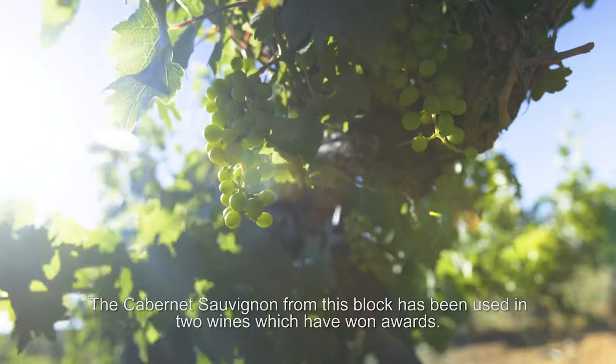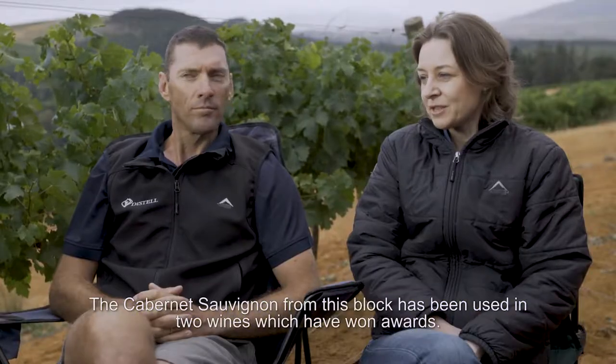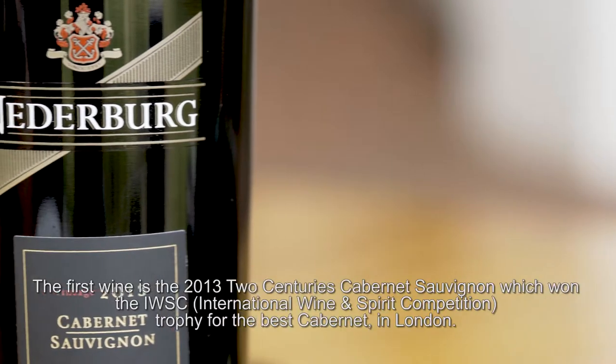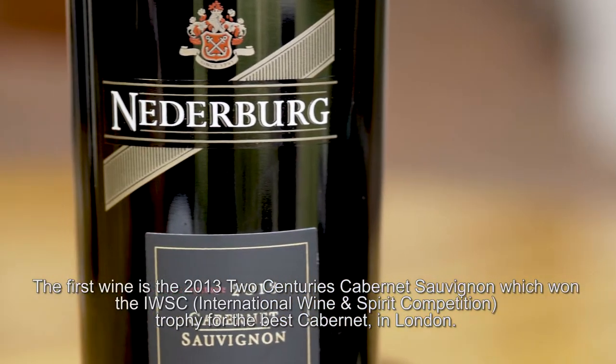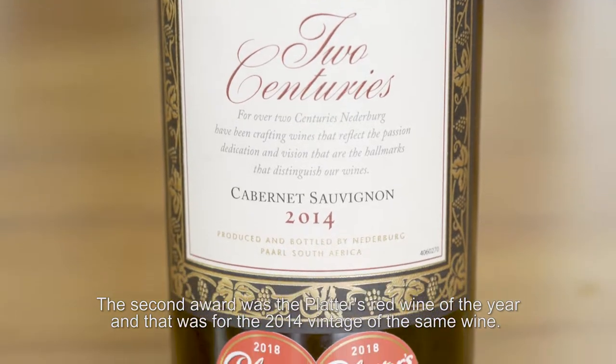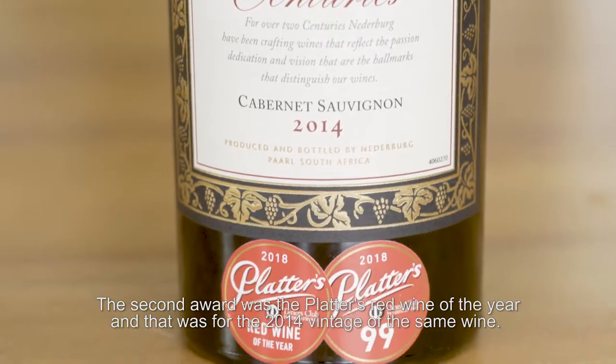The bunches are small. The Cabernet Sauvignon from this block has been used in two wines which have won awards. The first wine is the 2013 Cabernet Sauvignon, which won the RWSC Trophy for the best Cabernet in London. The second award was the Platter's Red Wine of the Year, and that was for the 2014 vintage of the same wine.